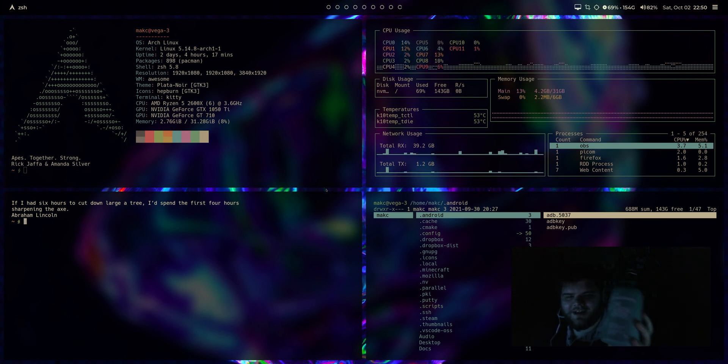This is a Bruichladdich Lottie, the classic Lottie, a phenomenal peated Scotch — perfect thing to go along with a window manager, I guess.